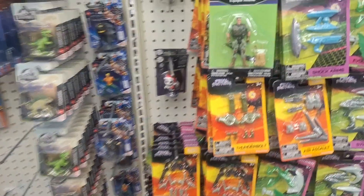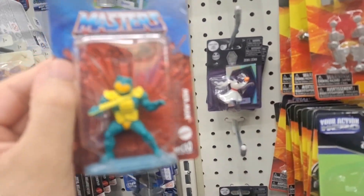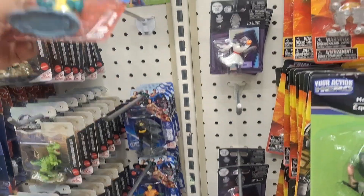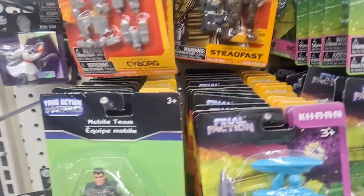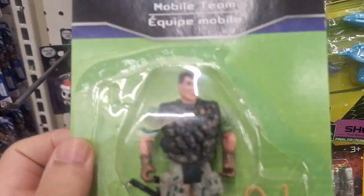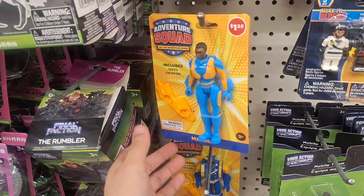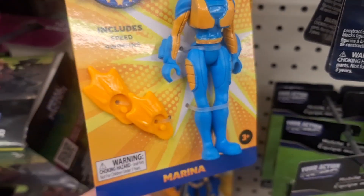You find like the weirdest stuff here. Okay, that's not too bad — it's not good, but at least it's a somewhat officially licensed product. What else do we got here? I think you're so terrible.